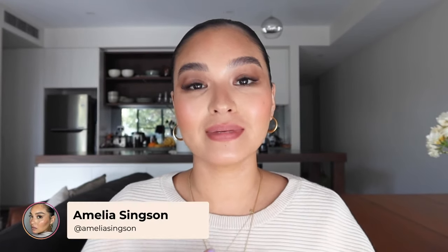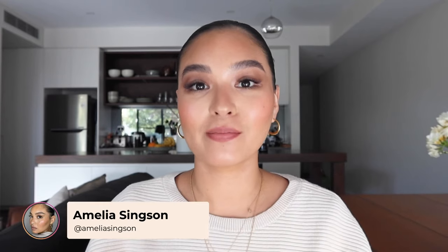Hey guys, welcome back to Adore Beauty's YouTube. If we haven't met before, my name is Amelia. I am a freelance makeup artist and a lover of all things skincare. I'm here today to talk to you about primers.